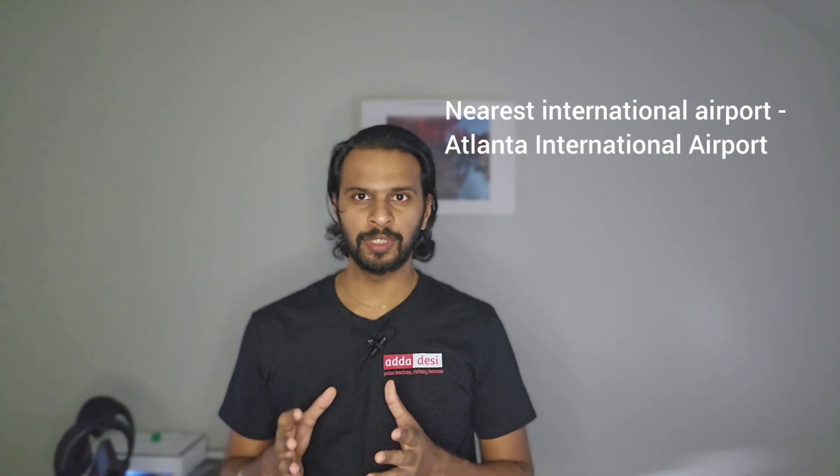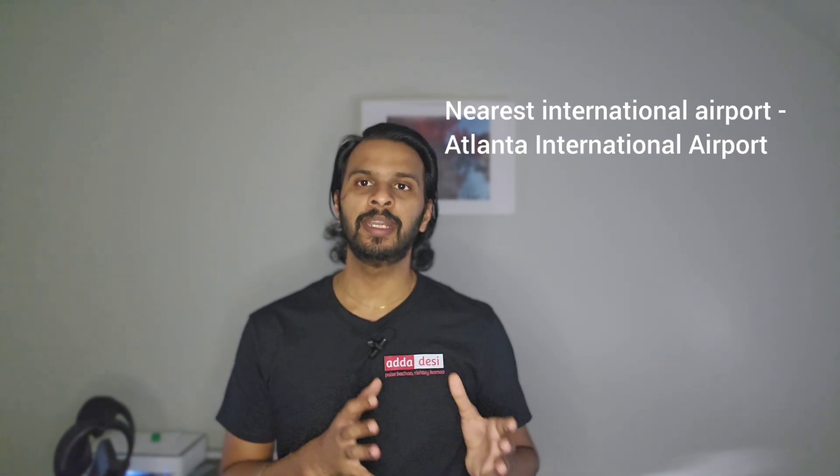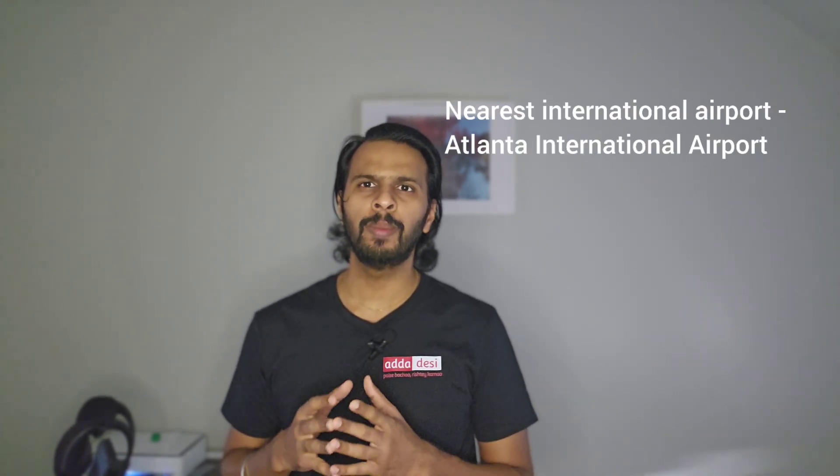Next, let's talk about transportation. The Stinger is Georgia Tech's transit system and is open to students. Students can also use public transit bus for off-campus transportation using the student pass. The nearest international airport to the university is Atlanta International Airport, which is around 12 miles from the university.